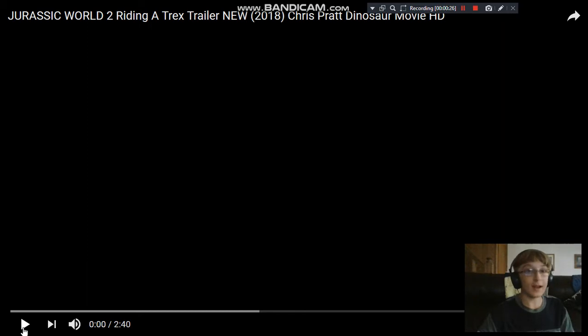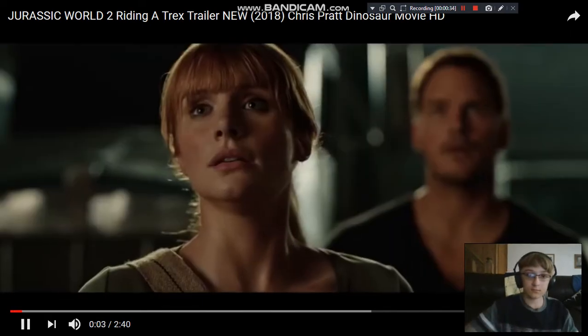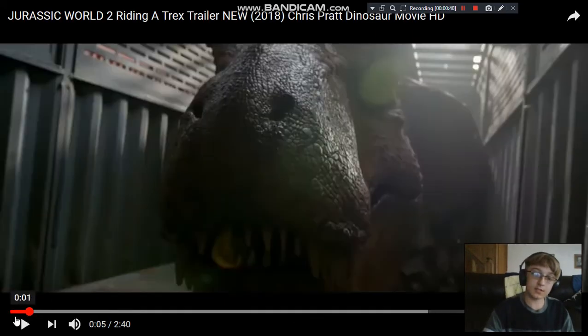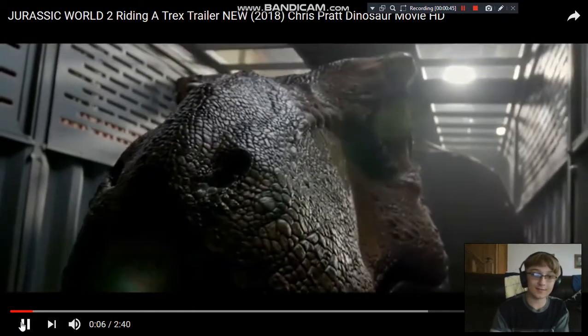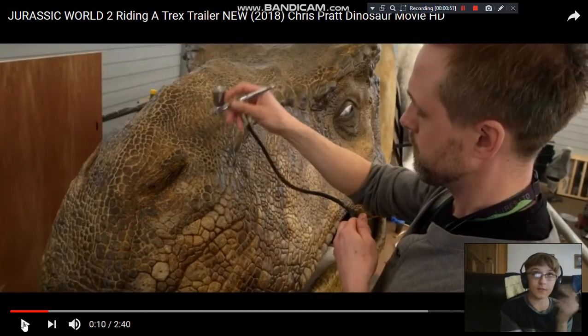So this one is called 'Riding a T-Rex.' I think in a Jurassic movie it's so important — the level of reality in recreating those animals. We saw some of the stuff in the teaser from the other day, so this isn't anything new.